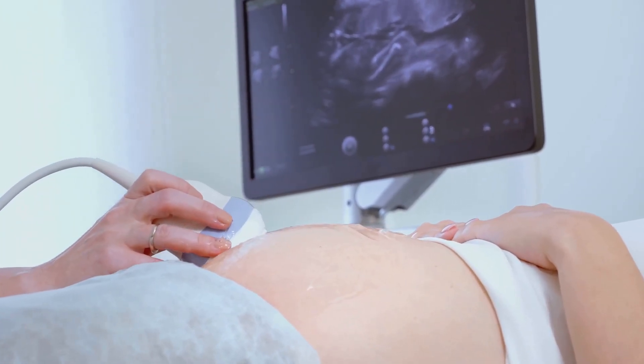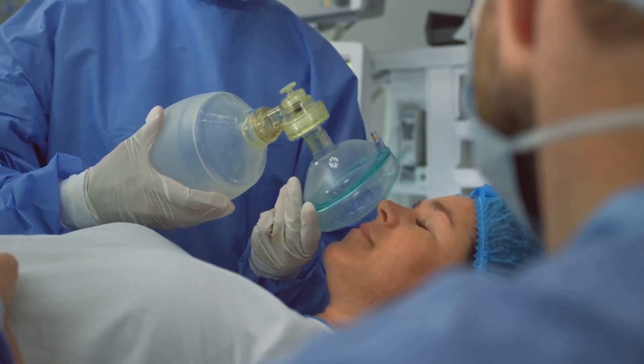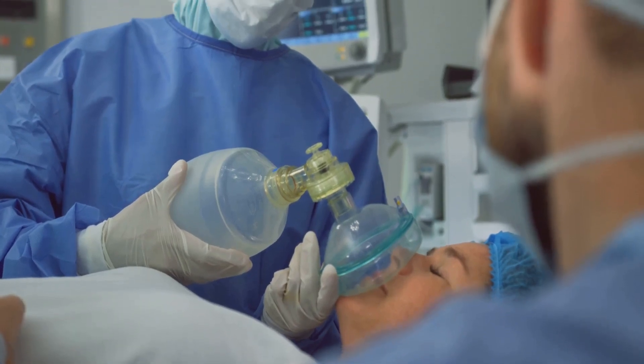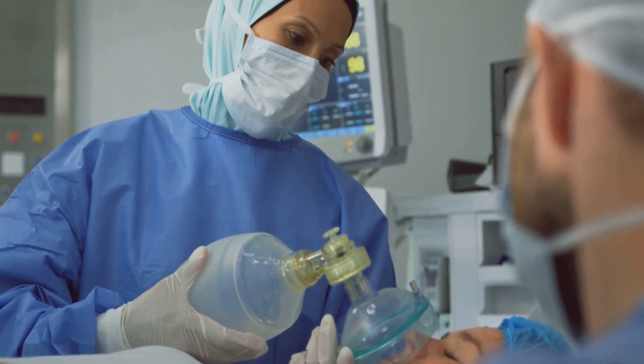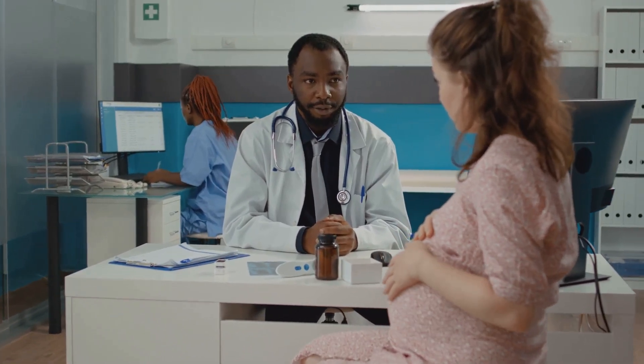The cervix is like the gatekeeper during pregnancy. It has the crucial job of staying firm and closed until it's time for the baby to come into the world. However, in some circumstances, this gatekeeper might need a little bit of help to perform its duty effectively. That's where cervical cerclage steps in. It's a topic often shrouded in mystery, primarily due to its relative obscurity outside medical circles, yet understanding it can provide valuable insights into the intricacies of pregnancy.